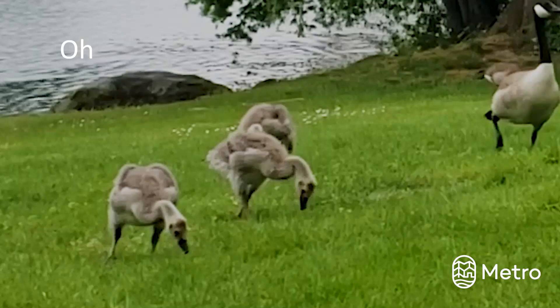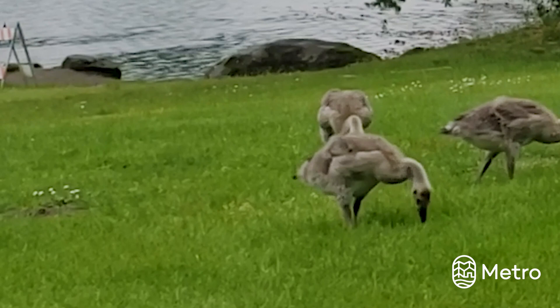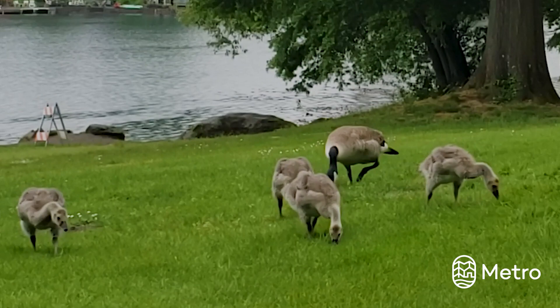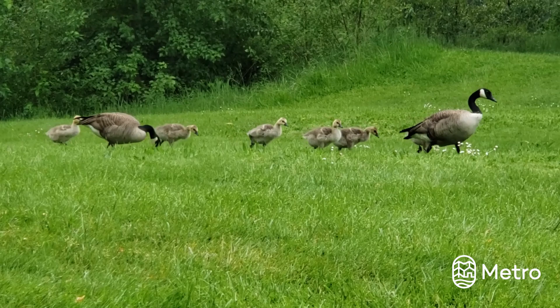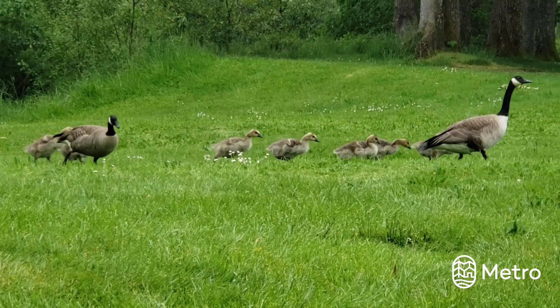Oh look, some goslings! Canada geese are a common sight at many parks, but that doesn't make them any less cute — and talk about that protective parenting. Best to enjoy these little ones from a distance, as geese parents can be very protective of their broods. Mom will keep a watchful eye and teach these little fluffs how to forage for the plants and insects that compose the bulk of their diet, but no bread please. Let's keep walking and see what else is in the park today.